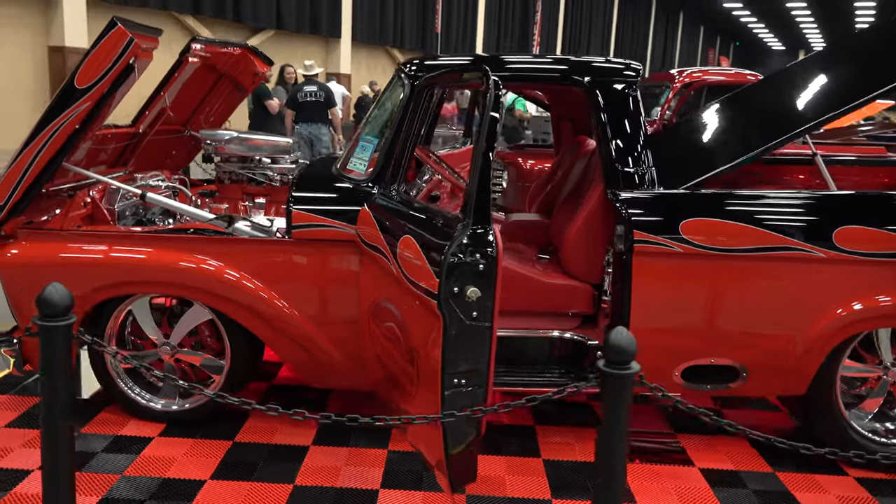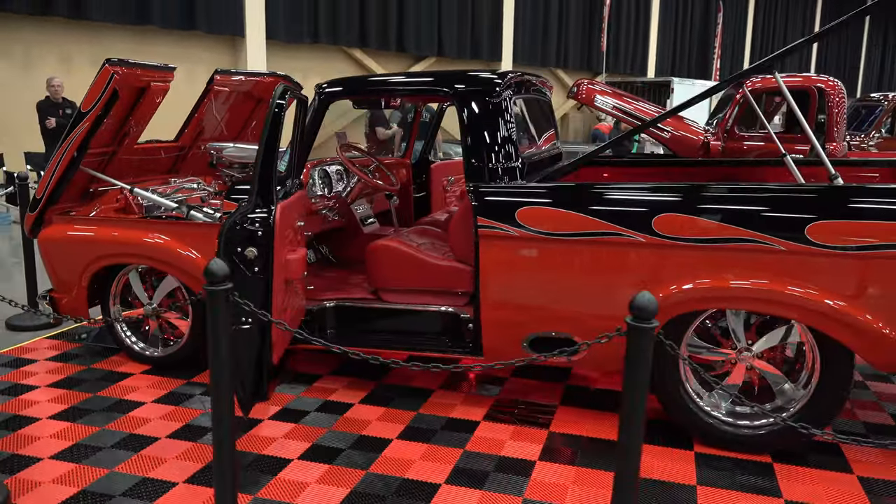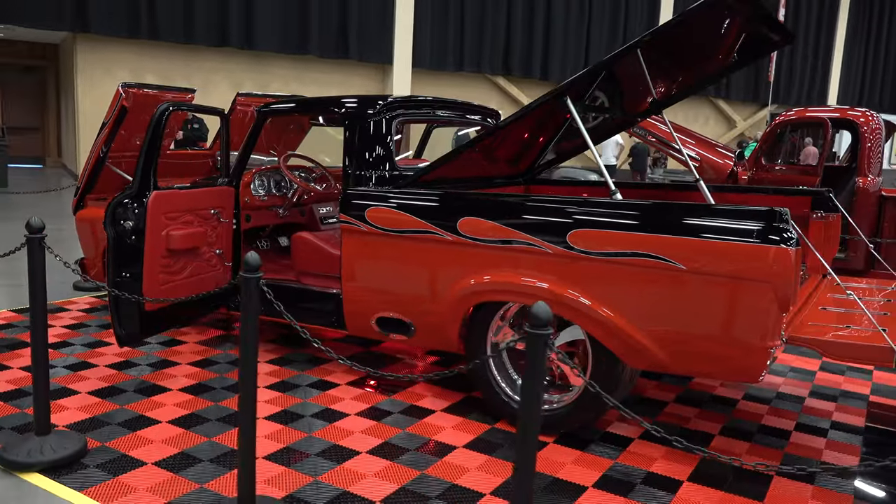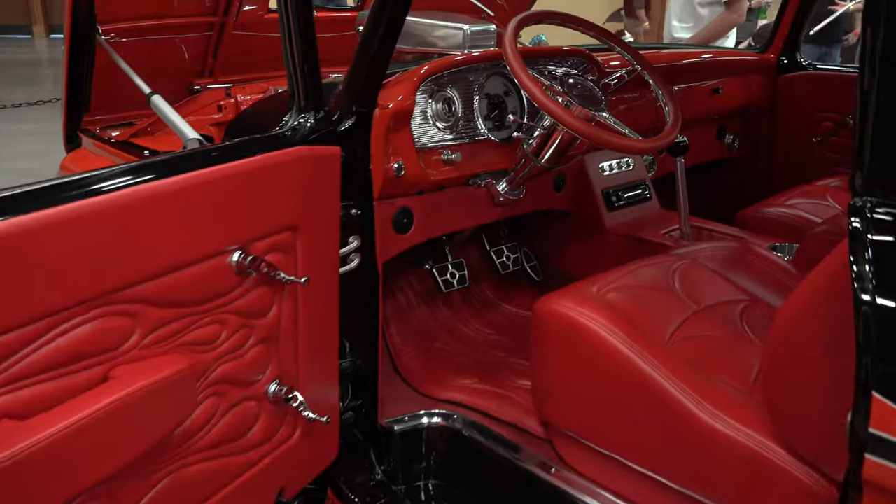Like Fast Eddie's '62 Unibody. I like the Unibody — it's unique. I know they weren't big hits back in the day, but I think they make cool hot rods. Anything that's unique always intrigues me.